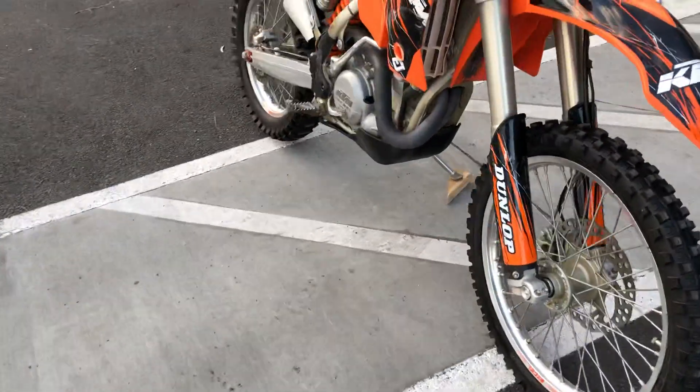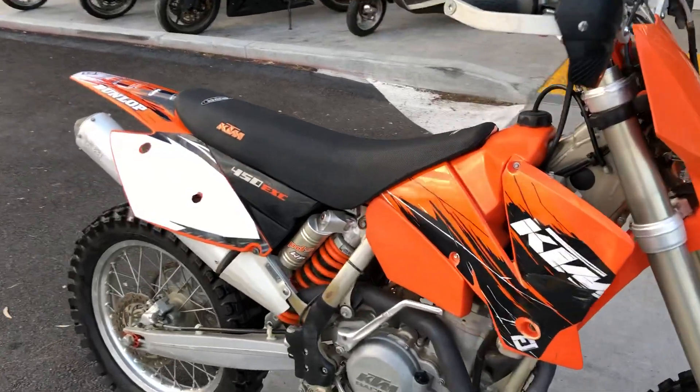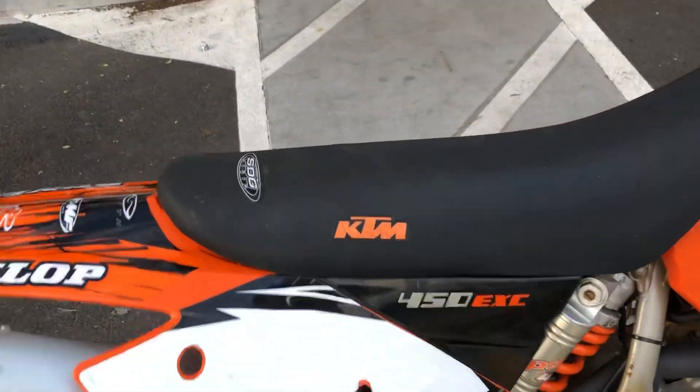This bike is mostly all stock — skid plate, handguards, aftermarket seat.